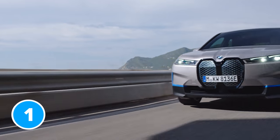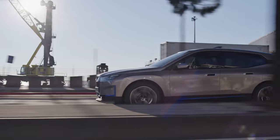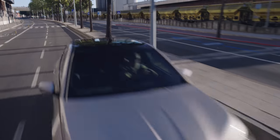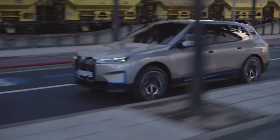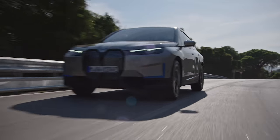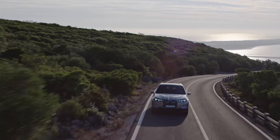BMW has been teasing an electric SUV for absolutely ages. But all this time they've had you believe the car was going to be called the iNext, after the Vision iNext concept of 2018. Well, that's all changed because BMW has confirmed this new car will actually be called the iX, which is a bit strange because they already have an electric version of a smaller X3 called the iX3. So why not just call it the iX5 or the iX6? I guess it makes sense to BMW not to have a number in its name, unless the X stands for 10 and I've got it all wrong.